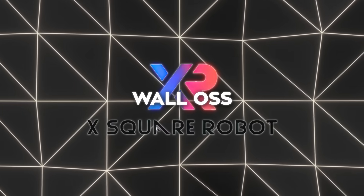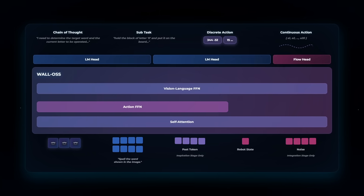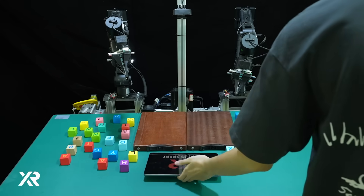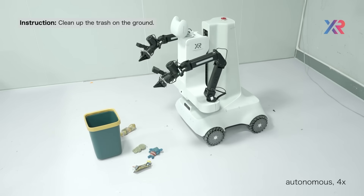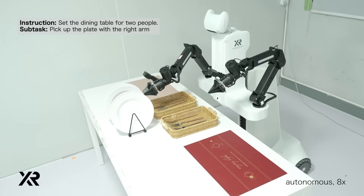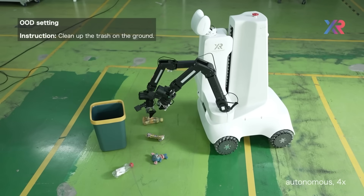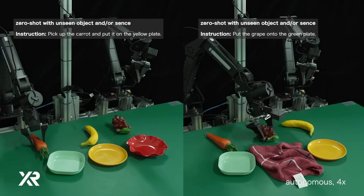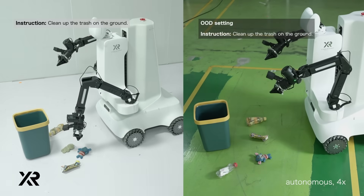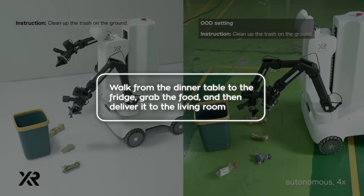WallOSS solves this by training on a massive corpus that blends real-world action data with augmented generative video. That means it's not just repeating rigid memorized moves — it's generalizing across different lighting, shapes, and environments. Plus it's multimodal: vision, language, and action all tied together. They've also layered in a chain-of-thought reasoning system, which basically lets the robot plan steps ahead, even for things it hasn't been explicitly trained for. So instead of just 'pick up, place on table,' it can think: walk from the dinner table to the fridge, grab the food, and then deliver it to the living room.